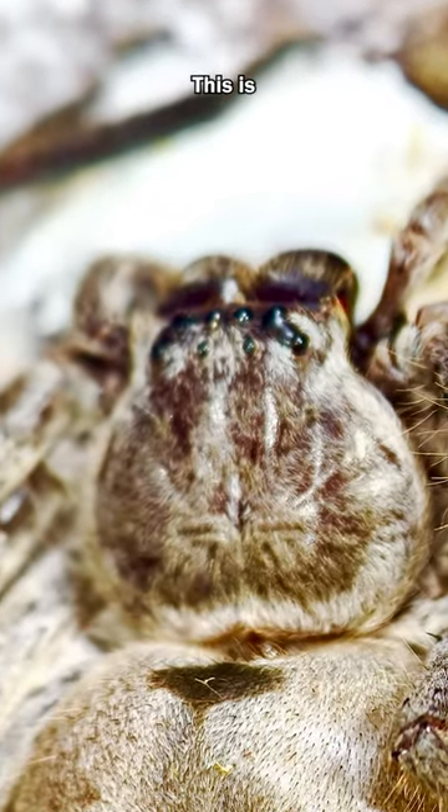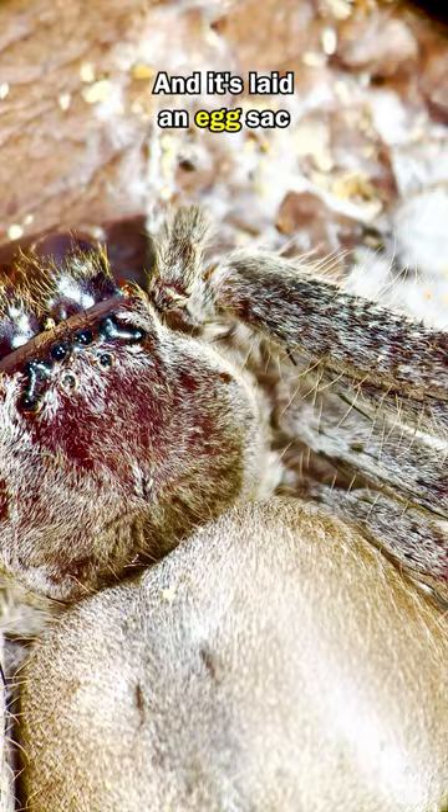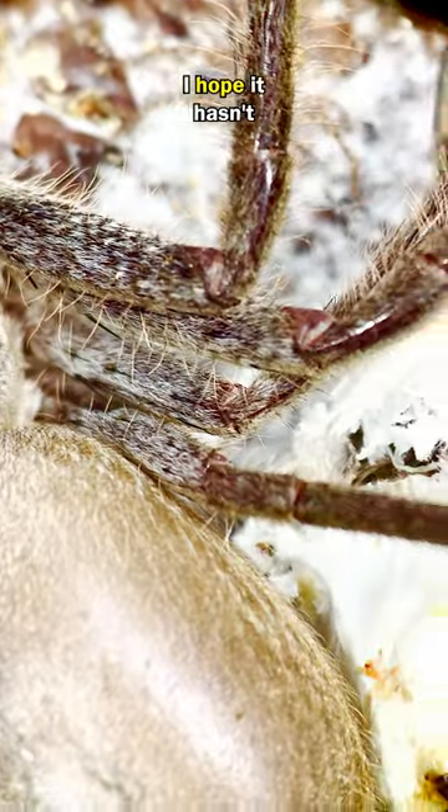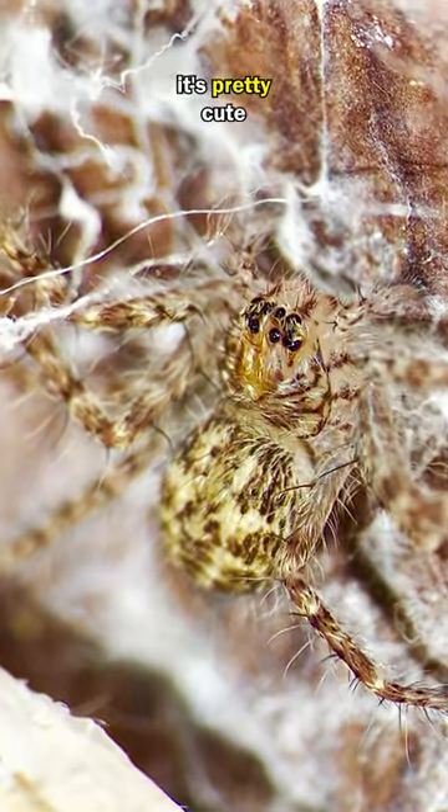This is actually a huntsman spider. And it's laid an egg sack. I hope it hasn't hatched yet. Oh dear, a baby huntsman spider. Actually, it's pretty cute.